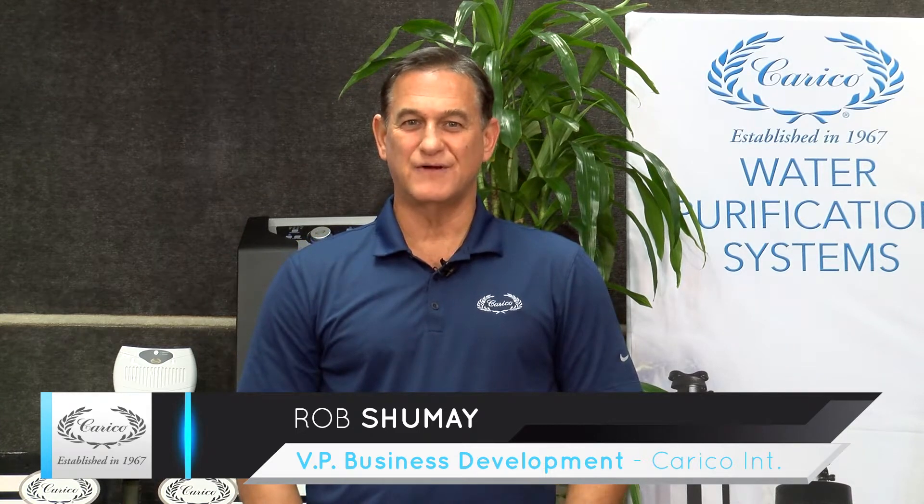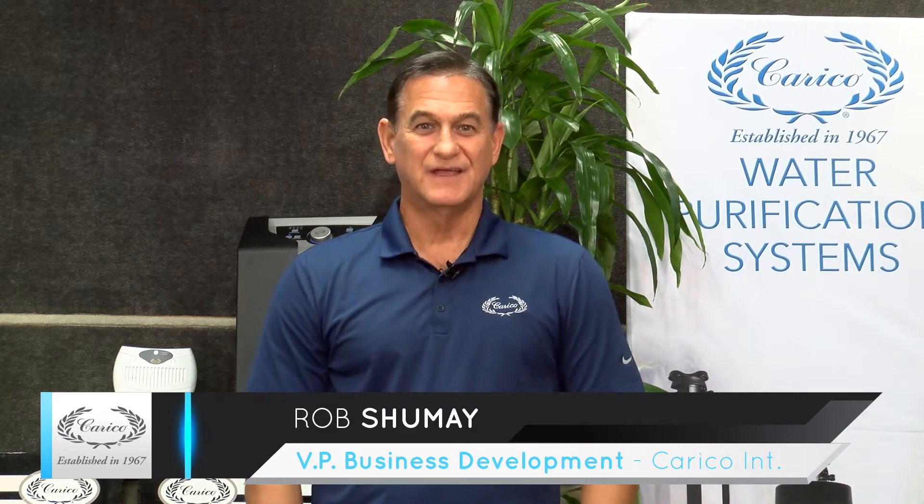Hello. I'm here today to talk about indoor air quality and how the Carrico medical grade air purification system can help you and your family live a longer, healthier life.